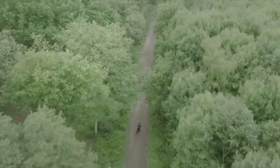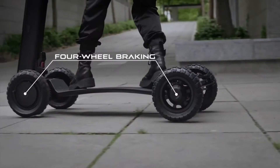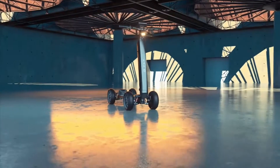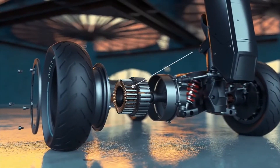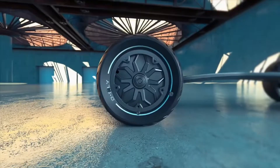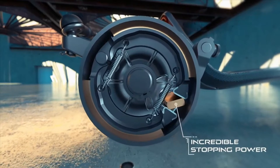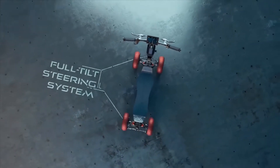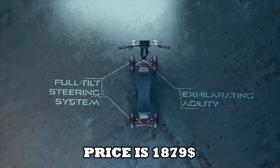Thanks to the patented three-dimensional full-tilt steering system, the Dragonfleet allows you to carve through busy streets with ease, while its ultra-low center of gravity and stable four-wheel platform provides unparalleled safety and stability. With a top speed of 25 miles per hour and a range of up to 25 miles, the Dragonfleet is the perfect way to get around town. The estimated price is $1,879.